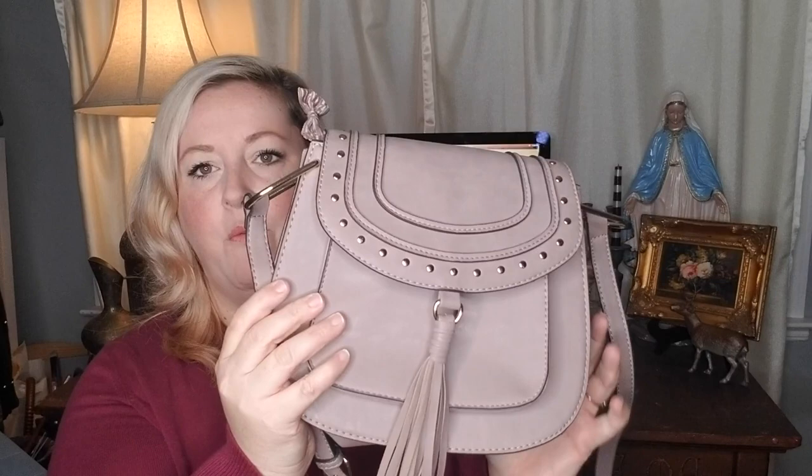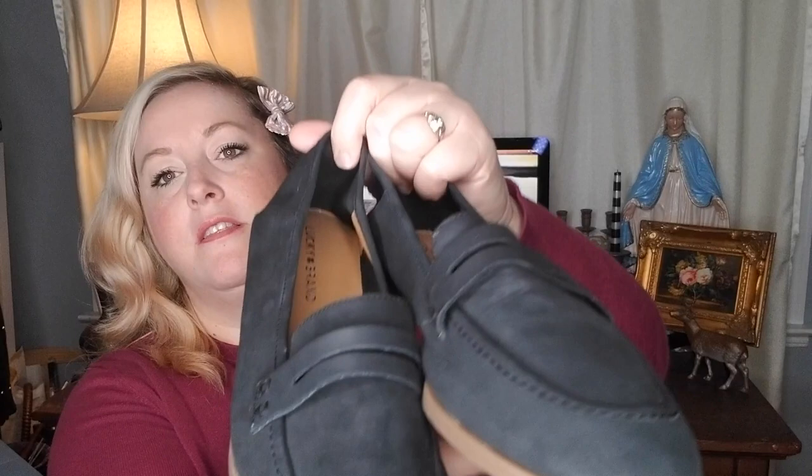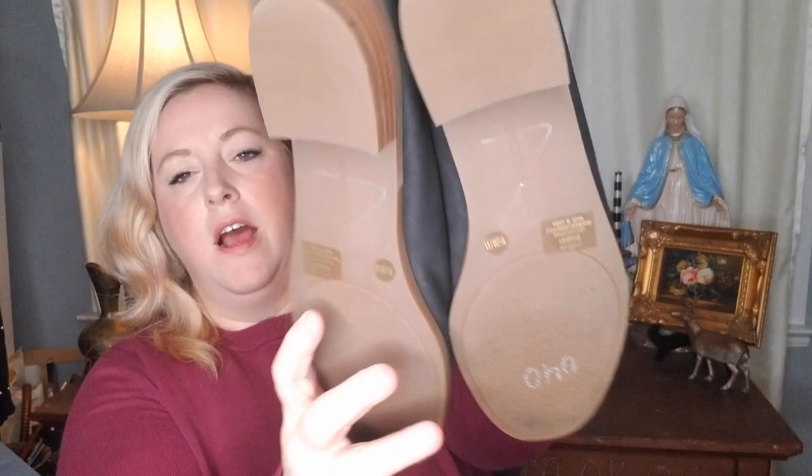For shoes, I have these Lucky Brand leather loafers. They're sort of a suede feeling but they are brand new — they have never been worn. The only thing written on the bottom is from the store I got them from. They are in fabulous condition, and if they were my size I would have kept them. They have just a little heel.